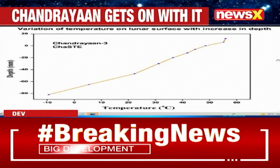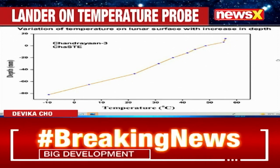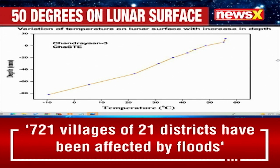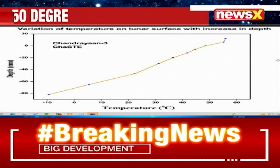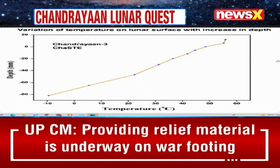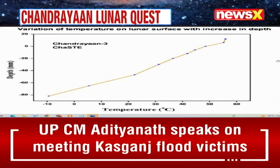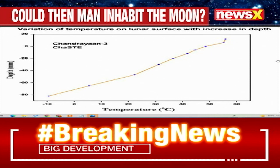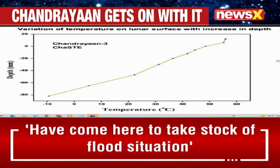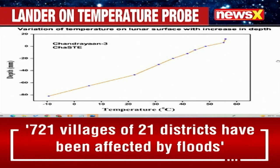Group Captain VN Jha, if you can just help explain to our viewers. We have put out the chart presented on ISRO's Twitter showing variation of temperature on the lunar surface with an increase in depth. The payload on the lander has gone about 10 centimetres under the surface, and has also taken the temperature at the surface and a little above the surface. How crucial is this finding, sir?